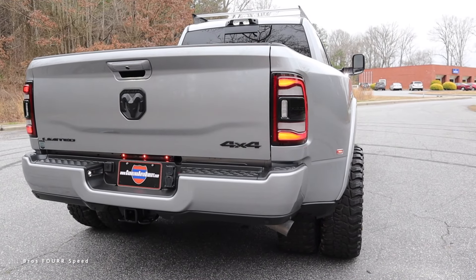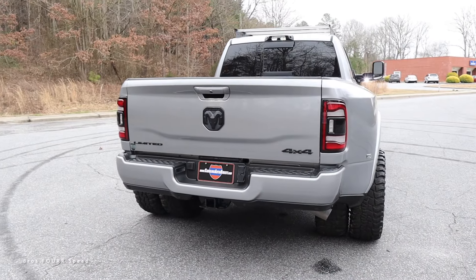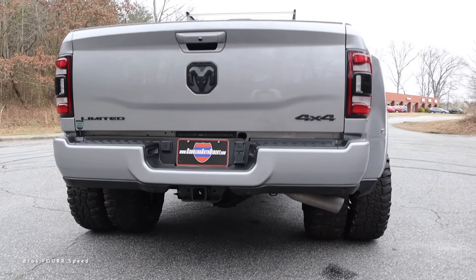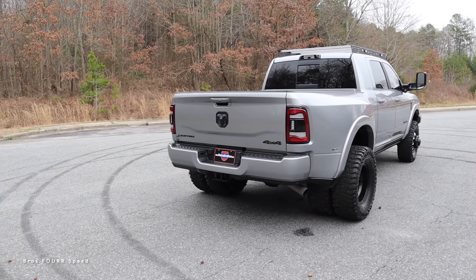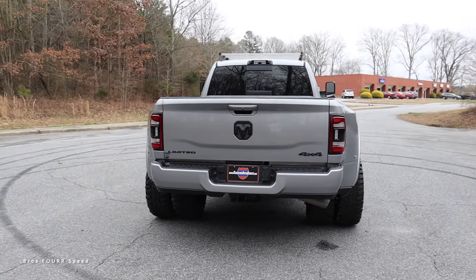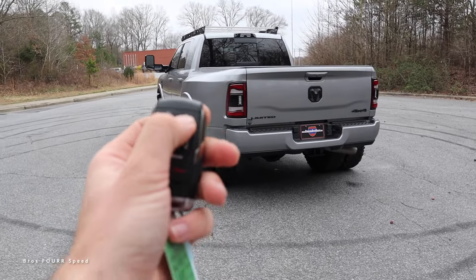Moving to the rear, there's a set of LED taillights with the RAM logo right in the middle, a backup camera, and all badges are blacked out. It has a body-colored rear bumper and parking sensors. The exhaust exits on the passenger side, and this truck can tow up to 35,000 pounds with a payload capacity of 6,000 pounds — a very capable work truck no matter what you need to haul.